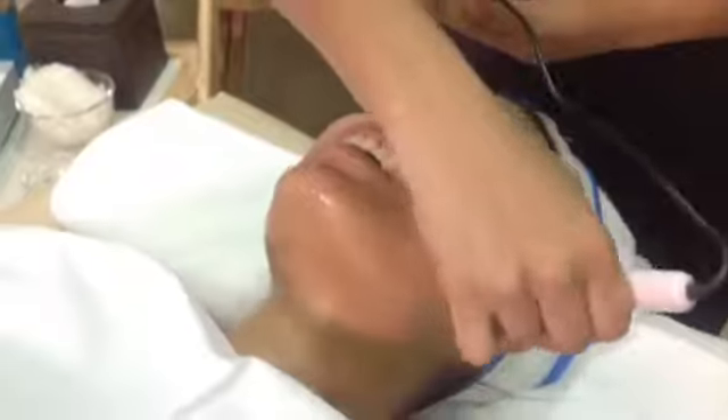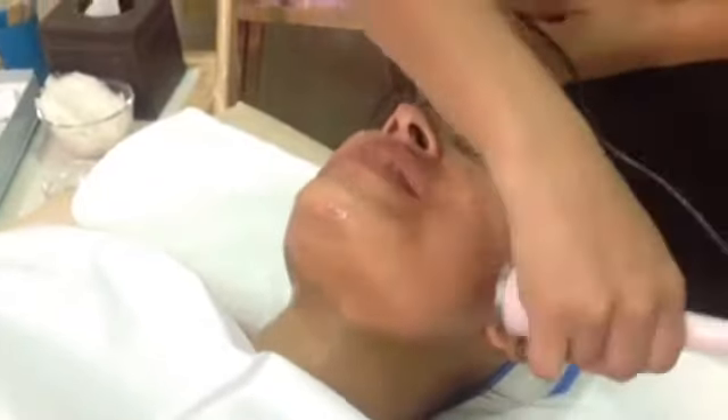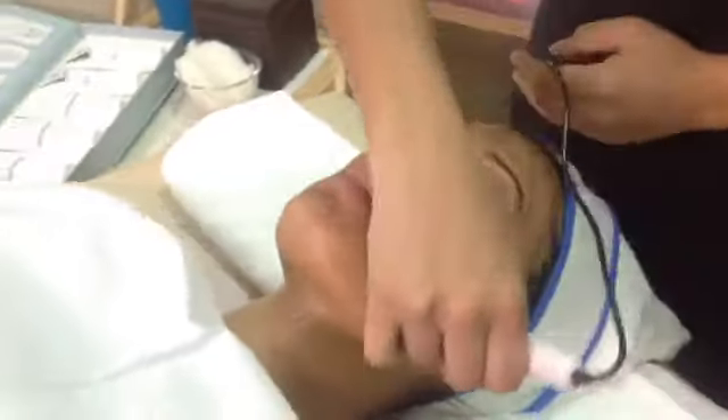Aastha, how does it feel? Amazing! The strokes are so gentle — the ultrasonic glides very softly on the skin, and even the products feel so soft on the skin.